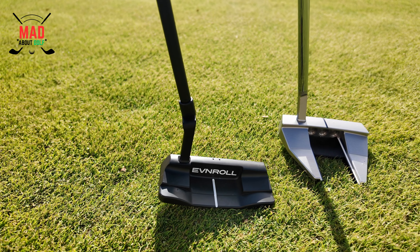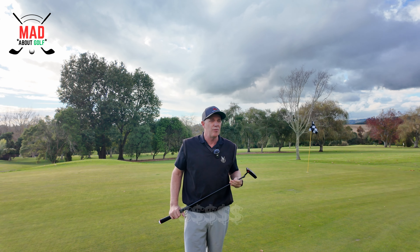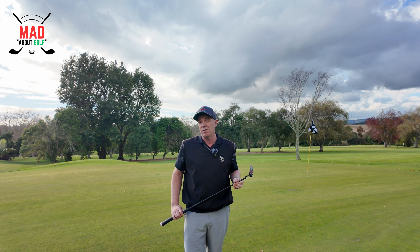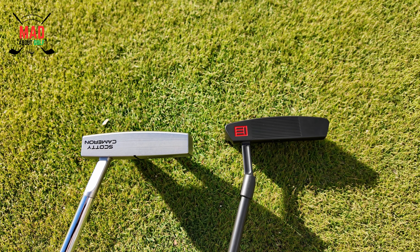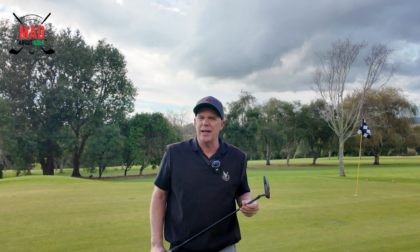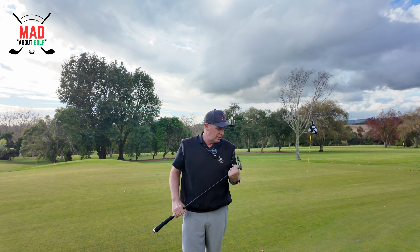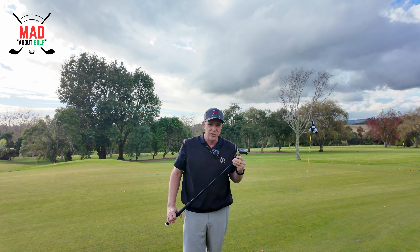If you want to spend the money on a Scotty Cameron like I did, go ahead and try it — but don't think it's going to be your forever putter, because it might not. There are new putters coming out all the time; there are those Lab putters, the DF3 I think they're called. Technology is getting better every year. But at the end of the day, I decided to swap from the Scotty Cameron to the Evenroll because I like the design of it and I like the all-black finish of it.